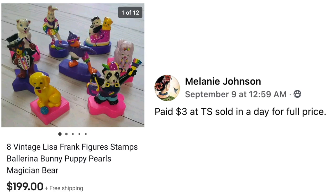Melanie Johnson paid $3 at a thrift store and it sold in a day for full price — and here we have Lisa Frank again. Eight vintage Lisa Frank figures: stamps, ballerina, bunny, puppy, pearls, magician, and bear — $3 and she sold them for $199. They're just little plastic things, but some you could tell are Lisa Frank by the multicolored designs. The other ones you might not realize were Lisa Frank, which makes it an interesting find.